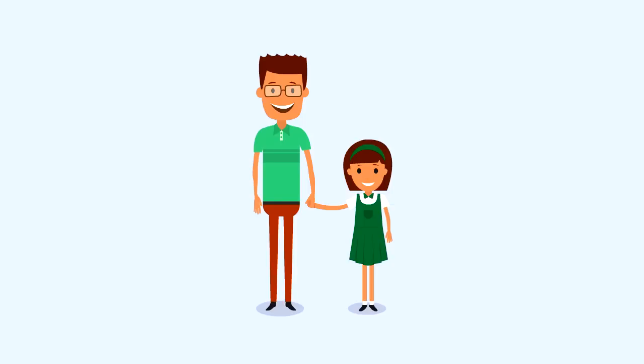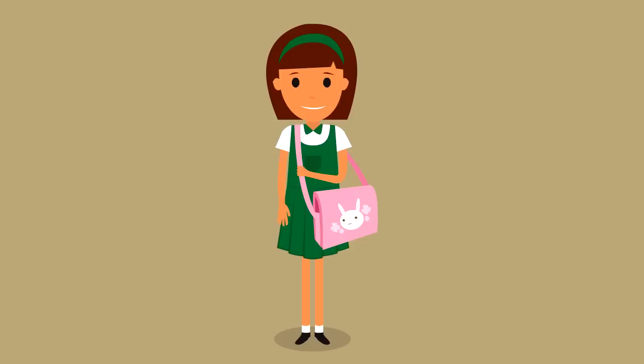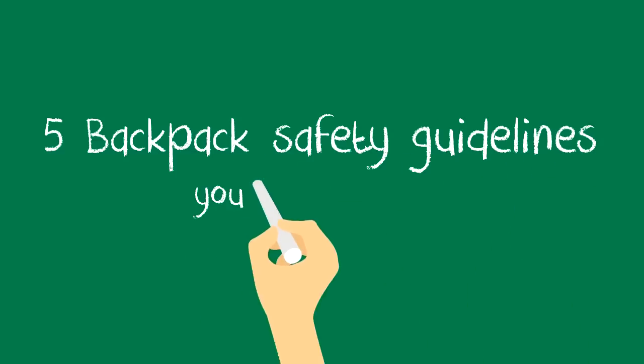As school approaches, many children are excited to pick out their backpacks. However, choosing the wrong type of backpack can cause back and shoulder pain, and even headaches. Here are five backpack safety guidelines you should follow.